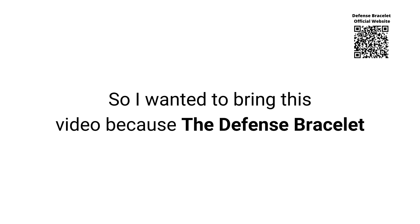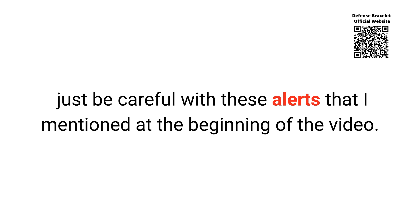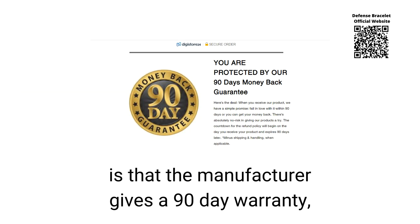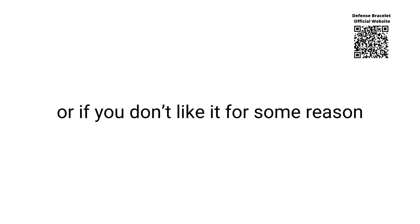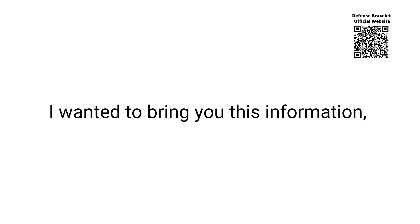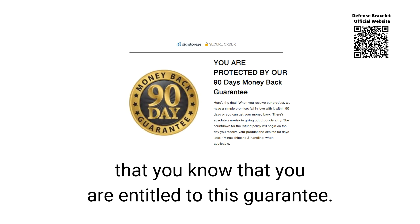The Defense Bracelet has actually worked for a lot of people and it can also help you — just be careful with the alerts I mentioned at the beginning of the video. Another very cool point is that the manufacturer gives a 90-day warranty, so you can use the product for 3 months, and if it doesn't work for you or you don't like it for some reason, the manufacturer returns your money. This shows a lot of credibility and the manufacturer's commitment to consumer satisfaction. In case you are thinking about buying this product, it is important that you know you are entitled to this guarantee.